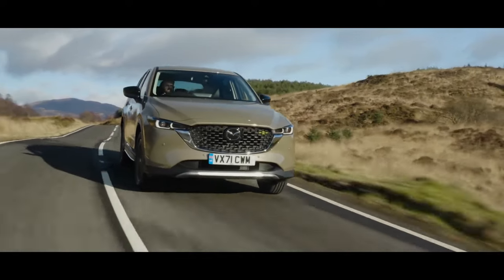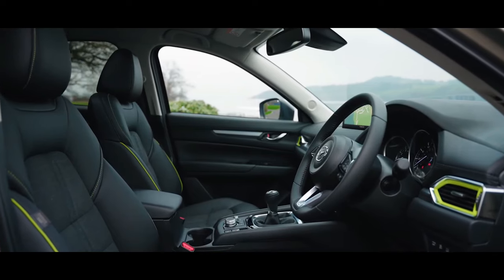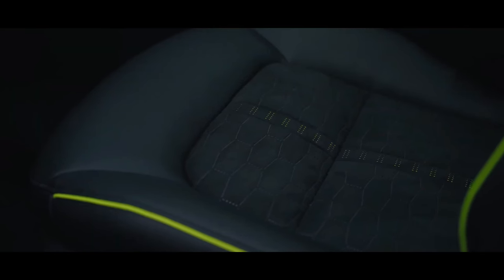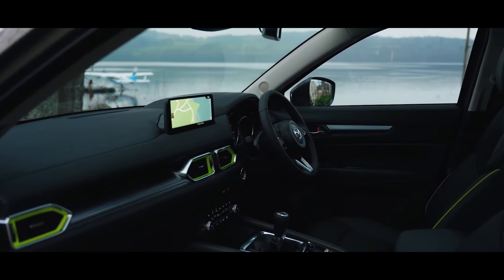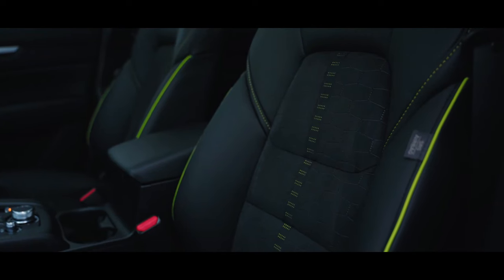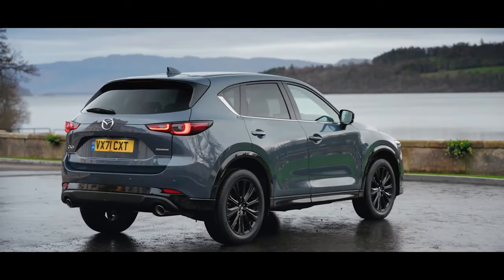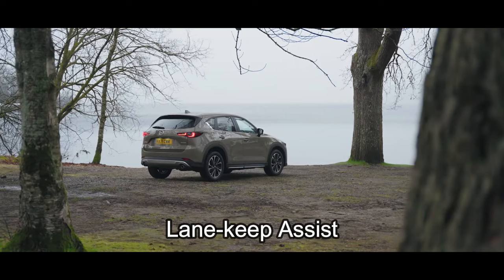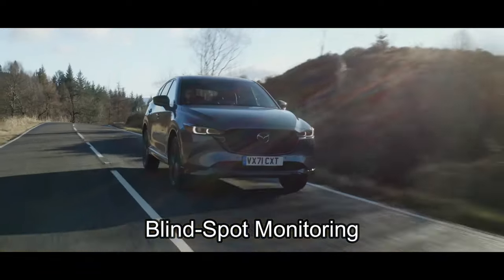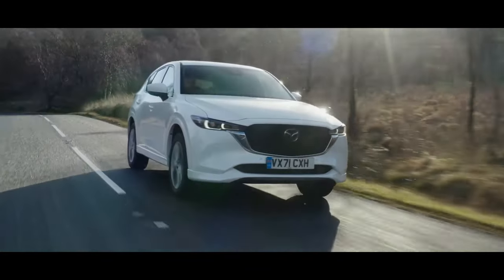Step into the CX-5's interior, a sanctuary of sophistication and comfort, adorned with leather upholstery, genuine layered wood trim, and seats wrapped in opulent Keturah brown Nappa leather. Safety takes precedence in the CX-5, with a comprehensive suite of features including adaptive cruise control, automatic emergency braking, lane keep assist, blind spot monitoring, and a 360-degree rear camera on top-tier models.